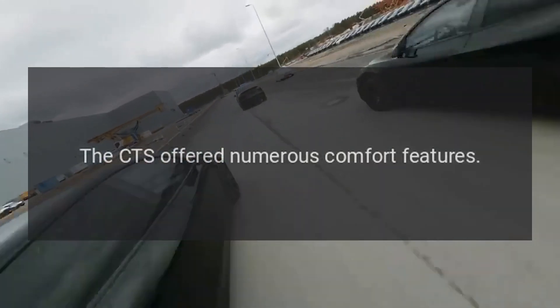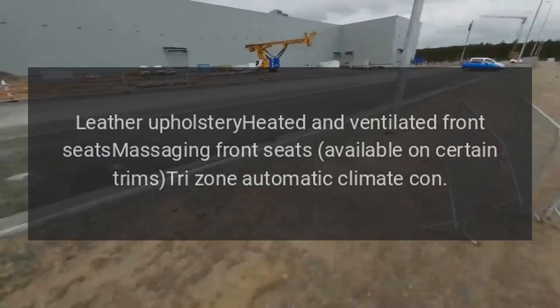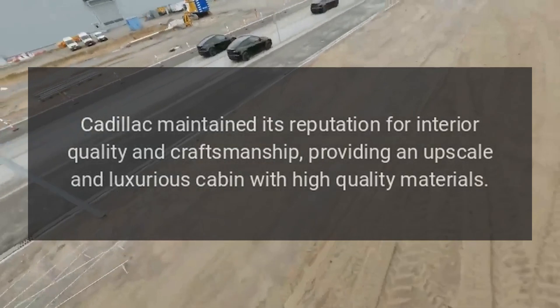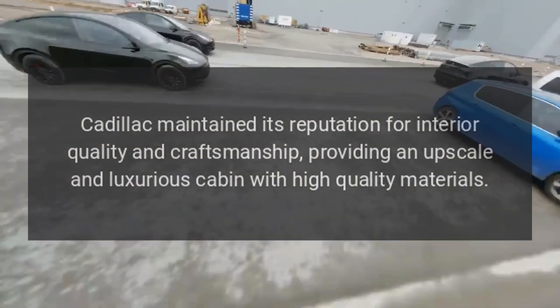Comfort and Convenience: The CTS offered numerous comfort features including leather upholstery, heated and ventilated front seats, massaging front seats available on certain trims, and tri-zone automatic climate control. Cadillac maintained its reputation for interior quality and craftsmanship, providing an upscale and luxurious cabin with high-quality materials.